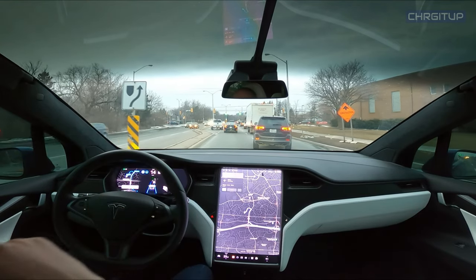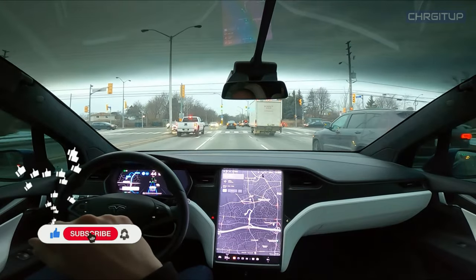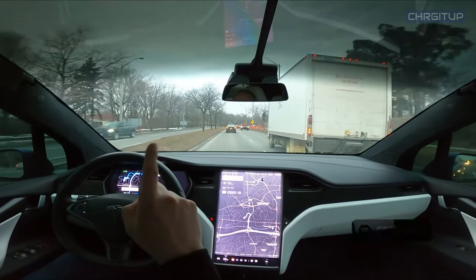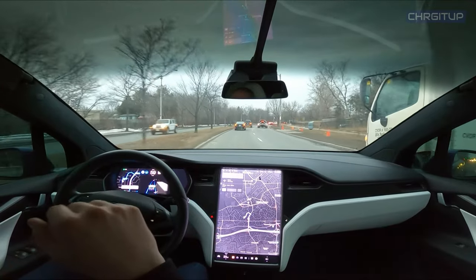With that, hope you guys enjoyed it. If you did, hit that like button, hit that subscribe button, and hit that notification bell for future videos with the Model X and with full self-driving — hopefully soon — and maybe some live videos, maybe some live autopilot videos coming up. Until then, see you next time.